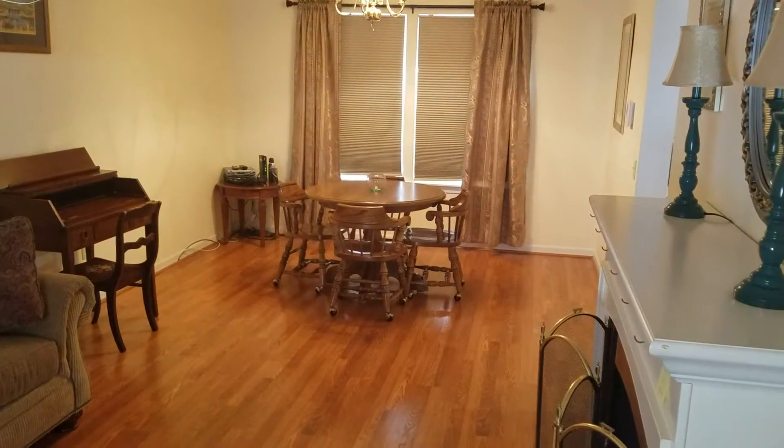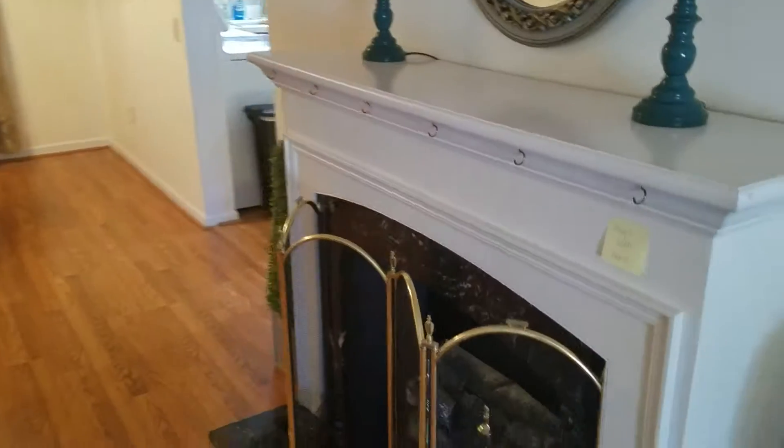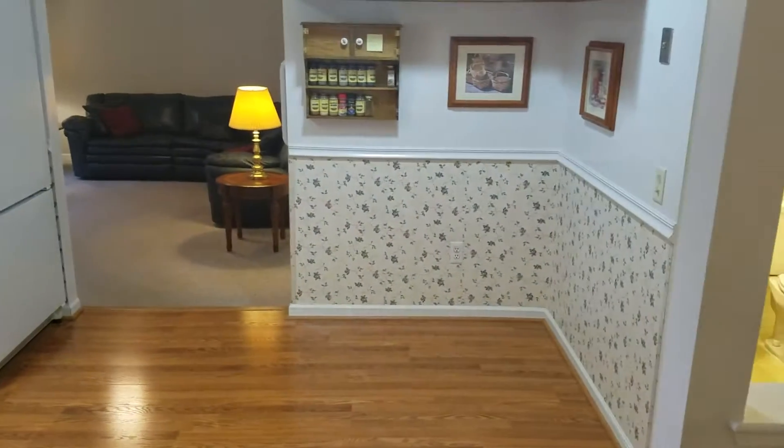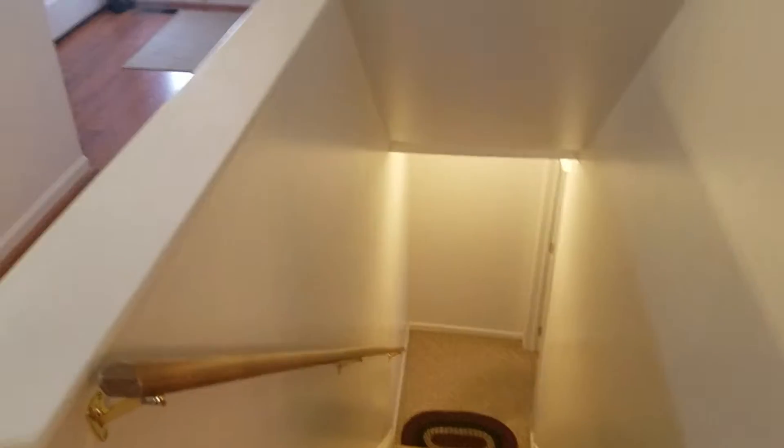and the dining room beyond. That's a decorative fireplace. Then we come through to the kitchen, looking back toward the foyer, the stairs to the basement, and the half bath.